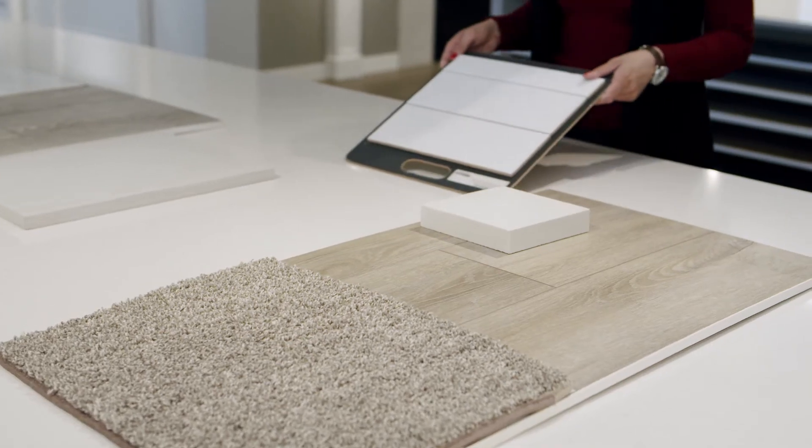Hi everybody, my name is Trisha. I am one of the interior designers here at Shane Homes and today I am going to be talking to you about our inspiration for our new interior design palettes.